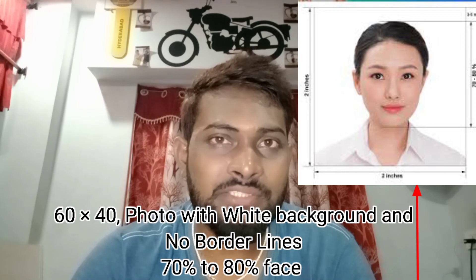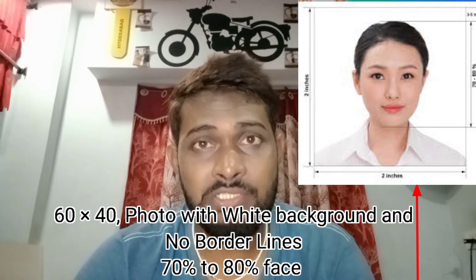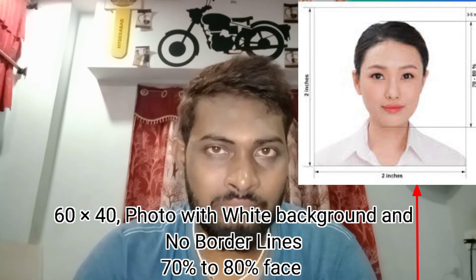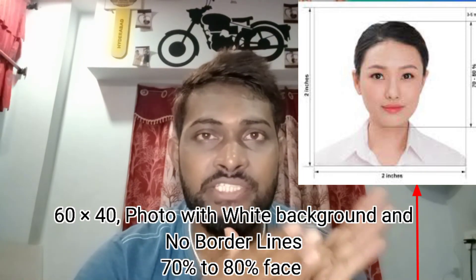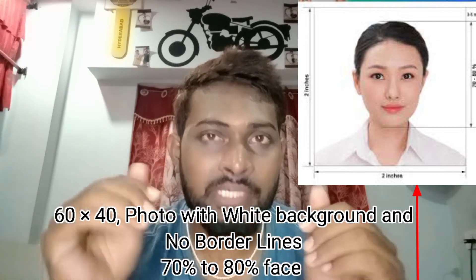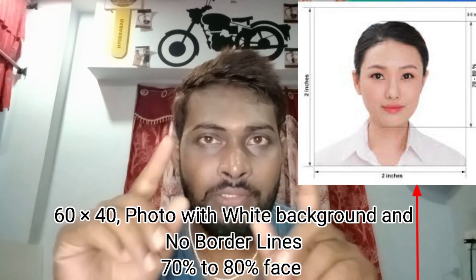Next is the photograph. The specific dimensions are 60 by 40, with a white background, with border lines, and 80% of the photo must be face coverage. This is a specific requirement for the Thailand visa. I will show you all the information for your photos.